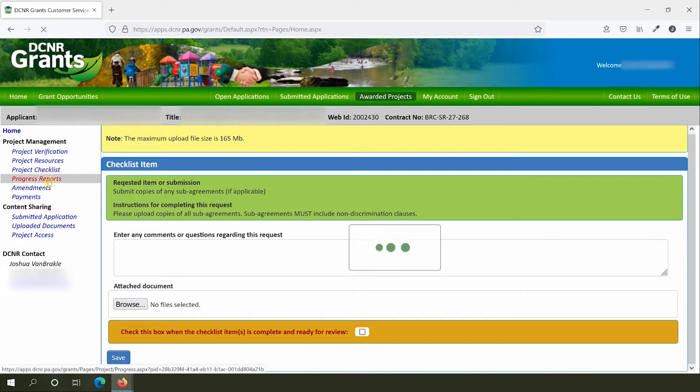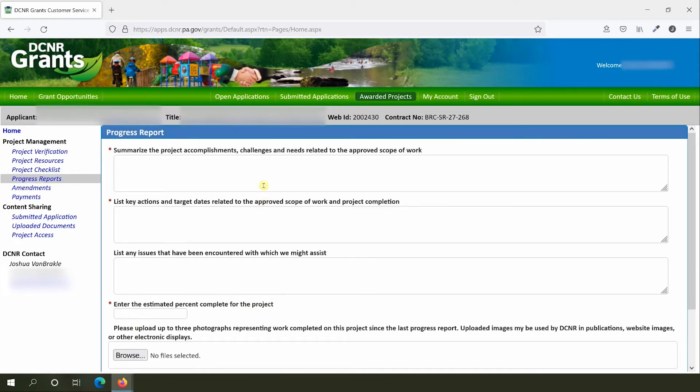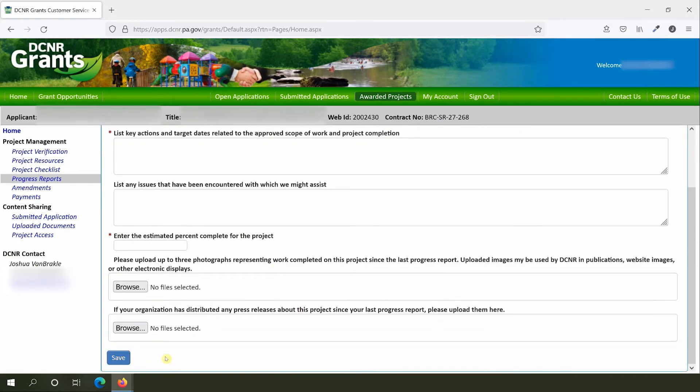Progress reports are another important part of communicating with DCNR about your project. Generally, progress reports should be completed every six months. You'll receive an email from the Grants Customer Service Portal when it's time to submit one. To add a progress report, click the Add New Progress Report button, then fill in the prompts and click Save. You may find it helpful to type your responses first in word processing software such as Microsoft Word, then copy and paste them into the portal.